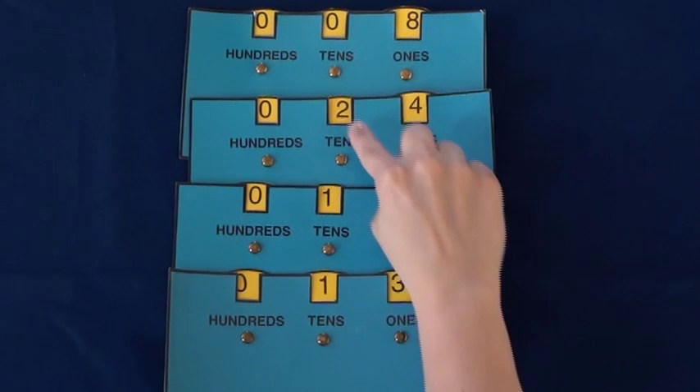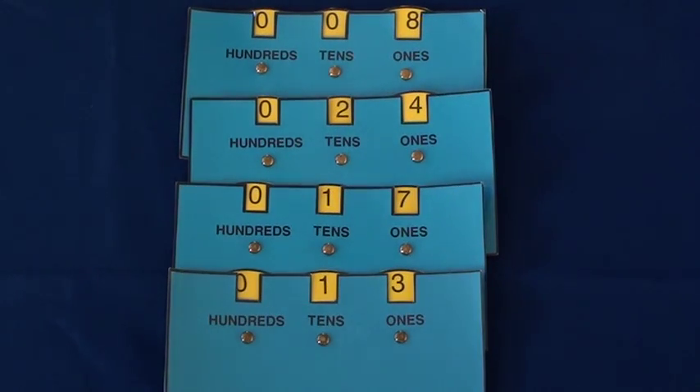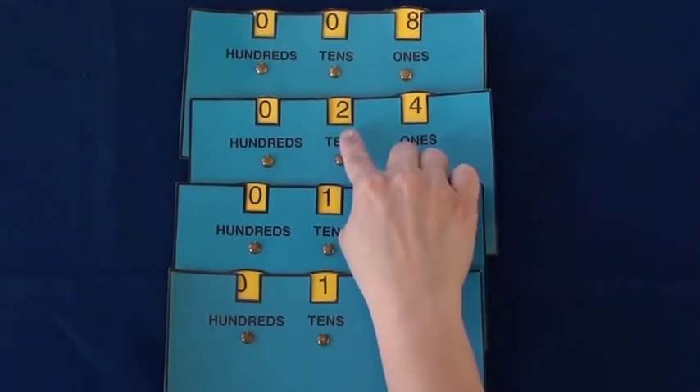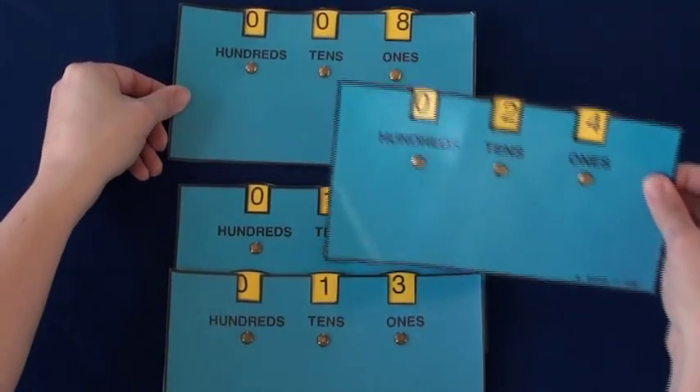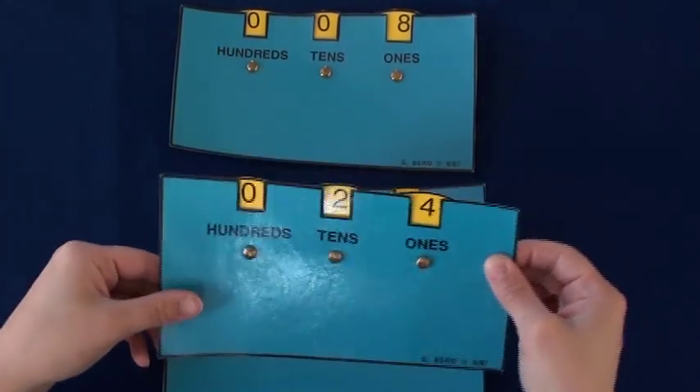The tens digits are zero, two, one, and one. The highest number in the tens column is two, as it represents two tens, or twenty. So Mrs. Ackman sets that number all the way to the right, because it has the greatest tens value.